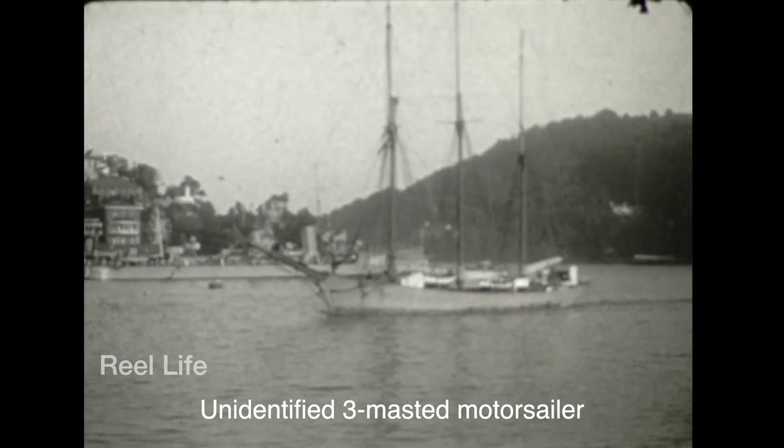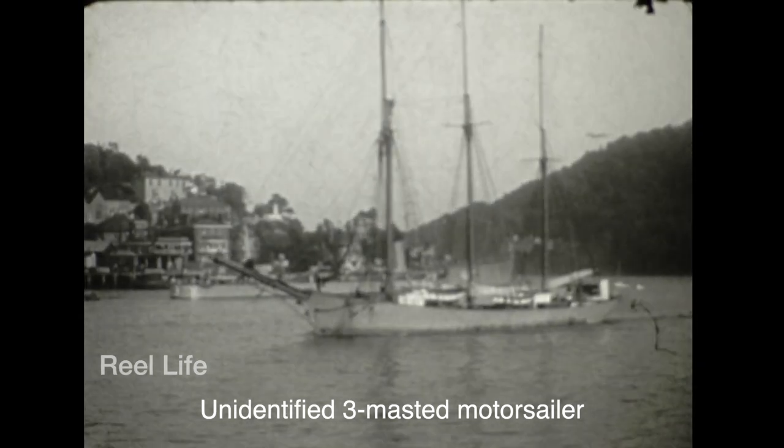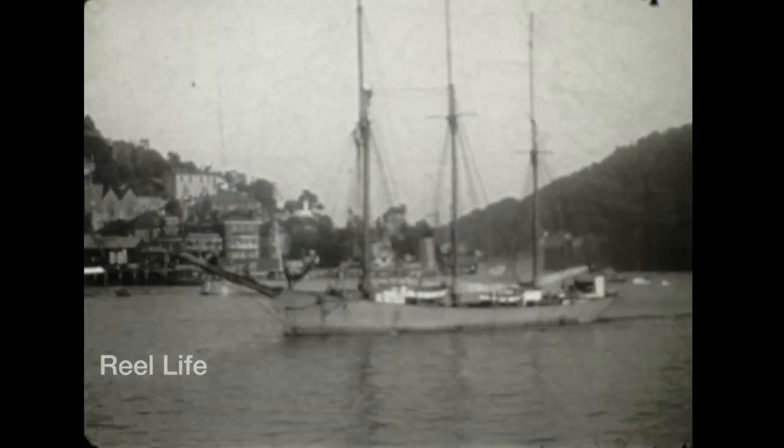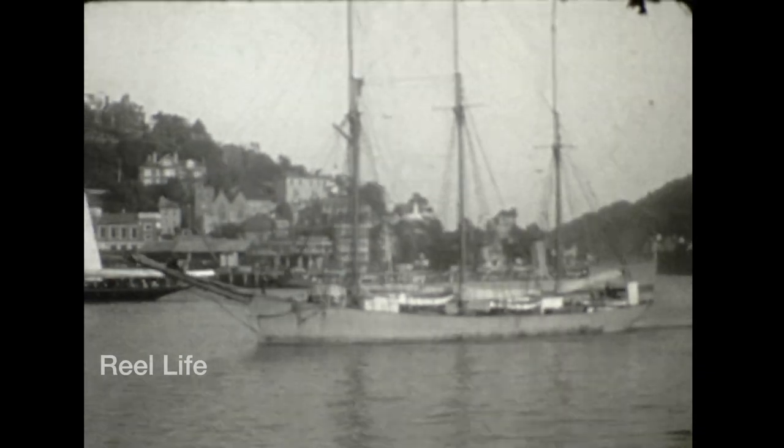This next ship is what got me so excited: the Royal Navy destroyer HMS Grafton. HMS Grafton was a G-class destroyer built for the Royal Navy during the mid-1930s and commissioned March 20, 1936.